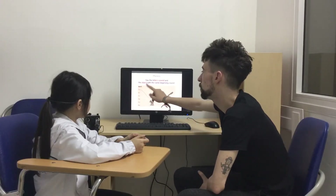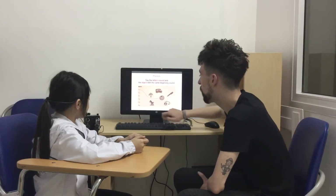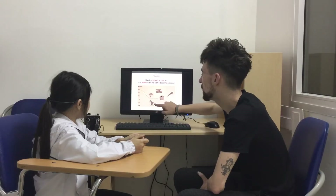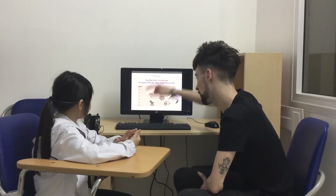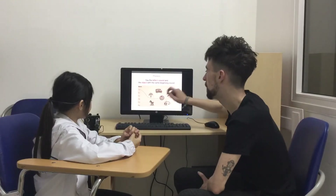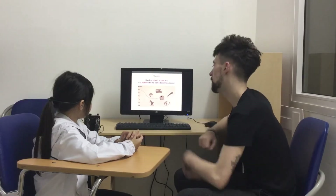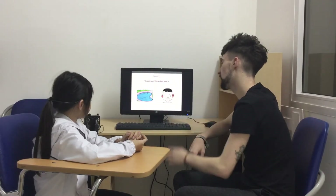Watch the letters with the object. O for orange. S for sofa. Z for zebra. Good girl. P for pen. U for umbrella. Y for yoyo.